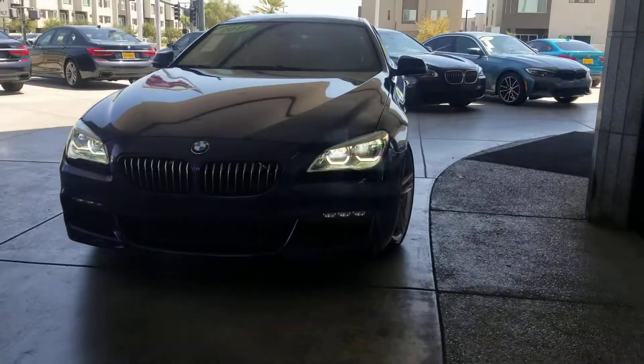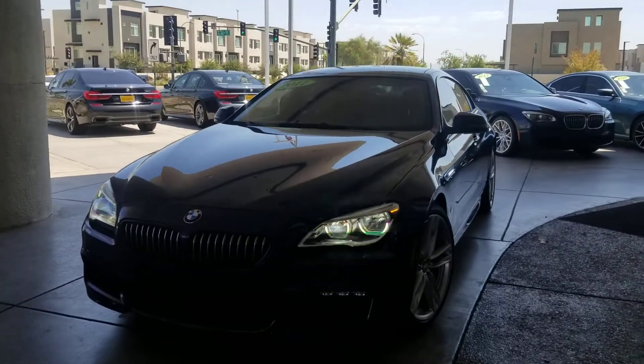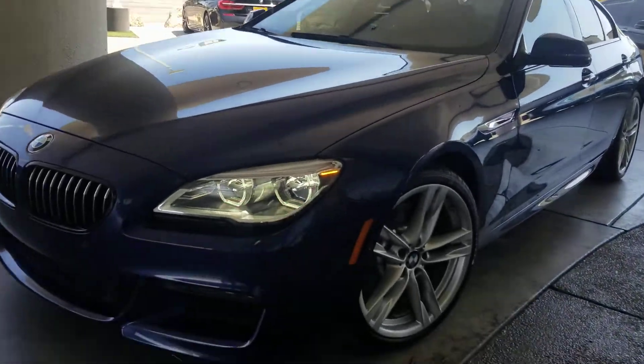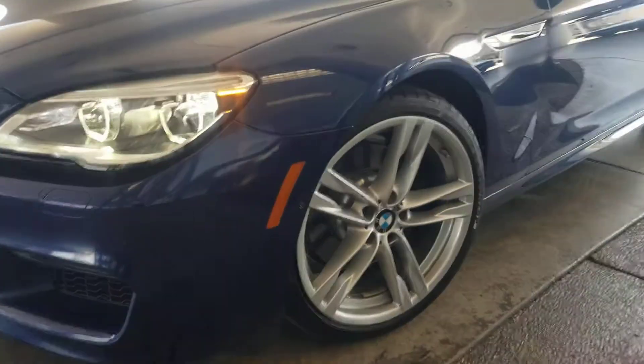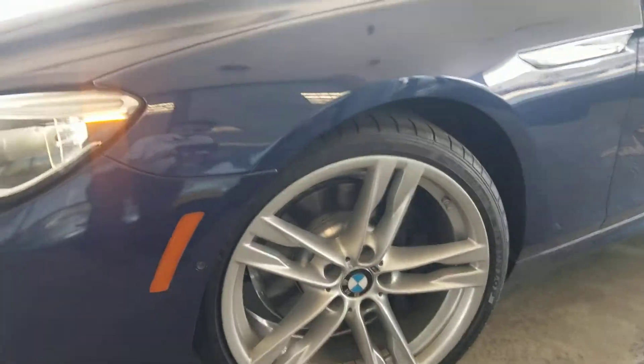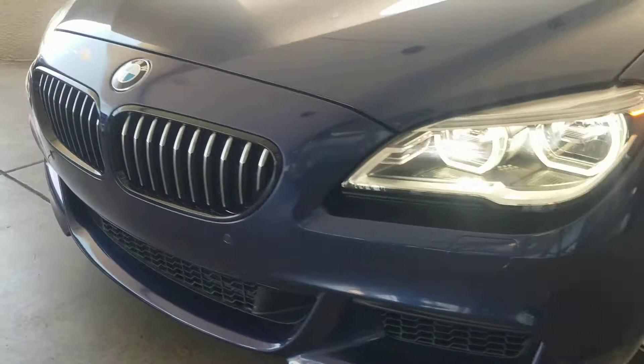Hey, good afternoon Mr. Clausen. Certified Benson Beamer here. This is that beautiful Mediterranean blue BMW 640i Grand Coupe with the M Sport package. You've got a surround view camera on it, beautiful M Sport wheels, and M Sport grille.